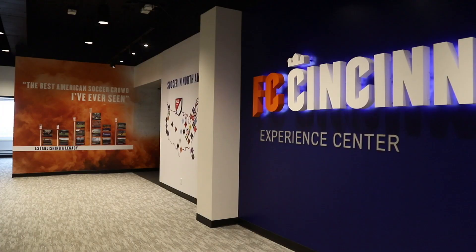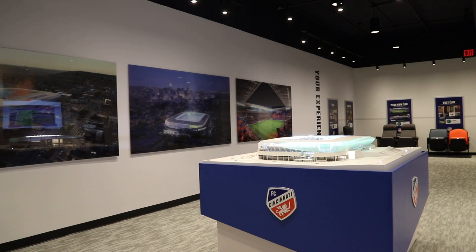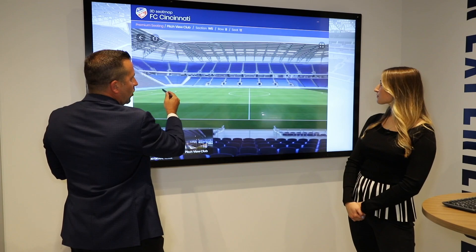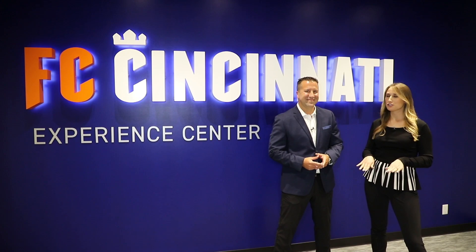We're thrilled. This is a 5,000 square foot experience level at our offices here downtown that really brings the West End Stadium to life. So whether you're a five-year season ticket holder or you've never been to an FC Cincinnati match before, this will be your opportunity to get behind-the-scenes input, looks, and feels of the new stadium. Everything from your seating products to vantage points will be included here at the Experience Center. This is where many of our fans will physically come to personally select their seats for West End Stadium.